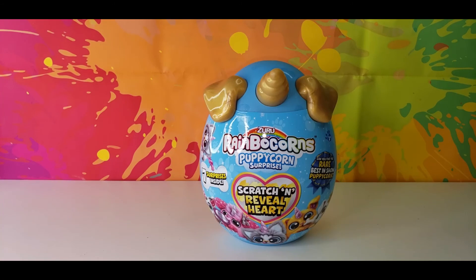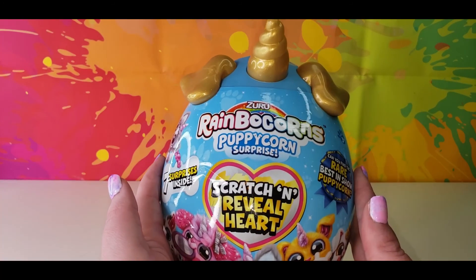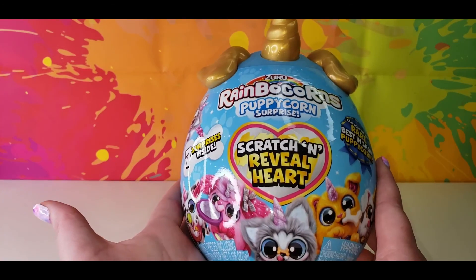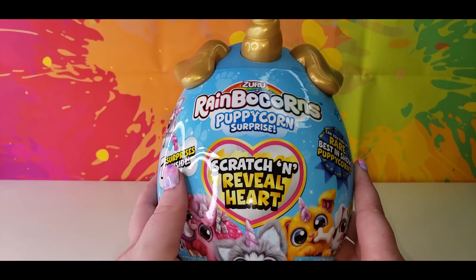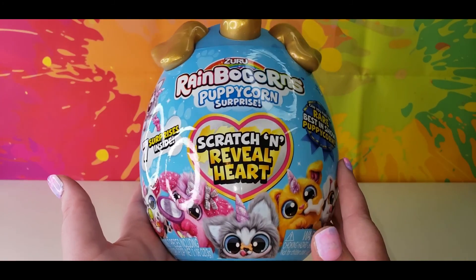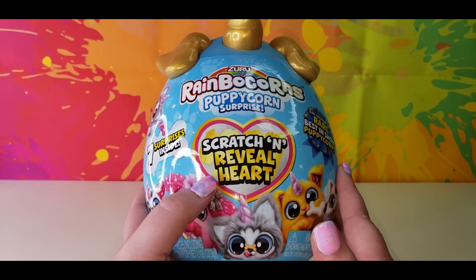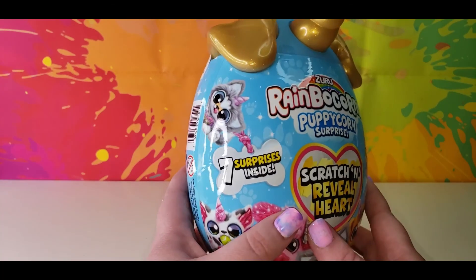Hey everybody, it's Mom and Unicorn back with an all new video. Today's video is the new Zuru Rainbocorns Puppycorn Surprise. Before we get started, I want to say thank you to Zuru for sending me this so I can do a review on it. I love Rainbocorns stuff and I love anything from Zuru — they seem to have really good toys.